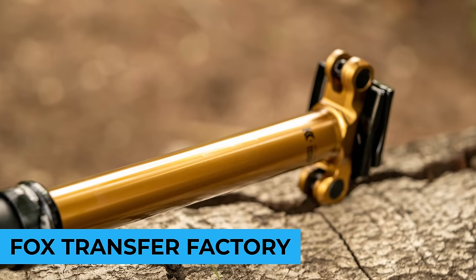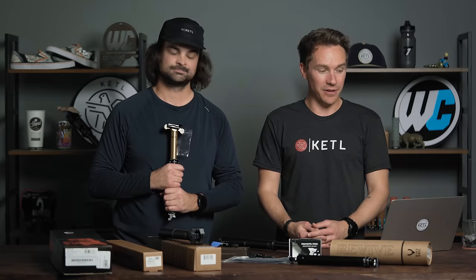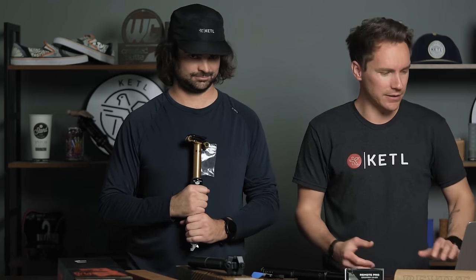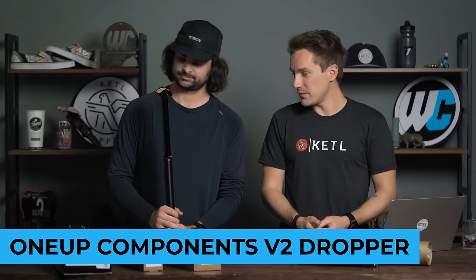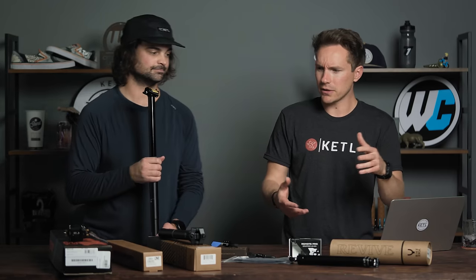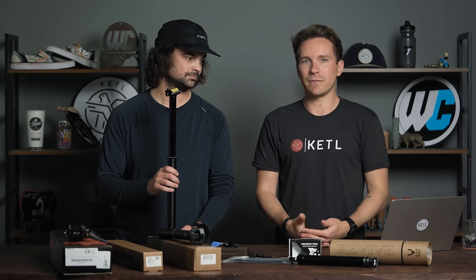The number two post is the Fox Transfer Factory in 175mm travel — the most popular variant for the year was the 316mm, 175mm travel version. Bougie, fancy Fox high-end Kashima that matches your Kashima suspension. And the number one: also from OneUp Components — this is their V2 dropper post in 210mm travel, 540mm overall. It's one of the leaders in terms of lowest overall and insertion depth. OneUp has an amazing dropper post that's adjustable, easily serviceable, comes in multiple sizes, has an incredibly low stack and insertion depth, and is not as expensive as some of the others mentioned.